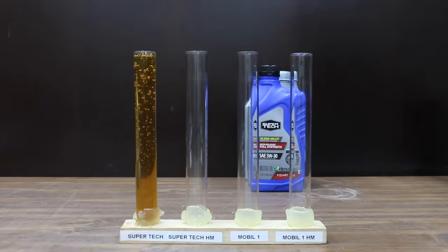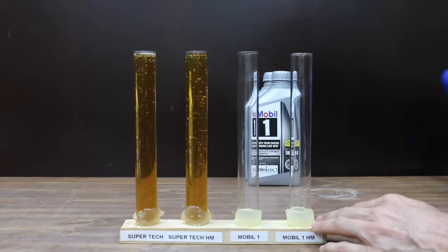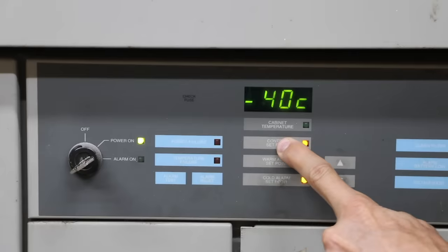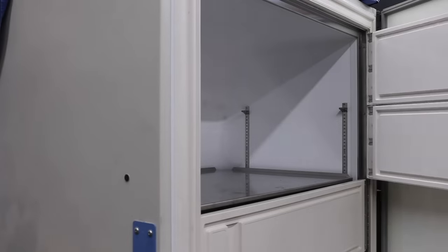Synthetic oil is supposed to flow better compared to conventional oil when it's cold, so that moving parts begin getting lubricated sooner. I'll go ahead and place new oil in a freezer that's set to minus 40 degrees Fahrenheit and leave the oil in the freezer for 24 hours.